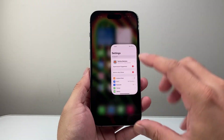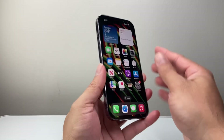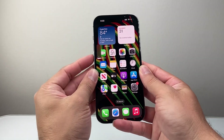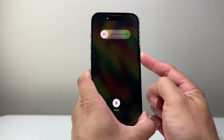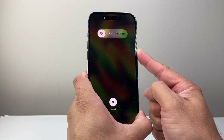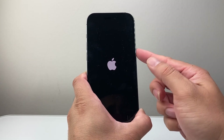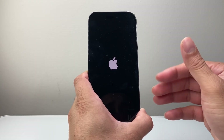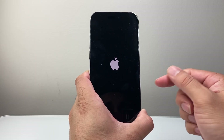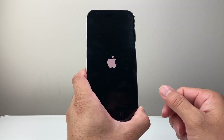The next step is to force restart your phone. You're going to quickly press and release the volume up button, then volume down, and then hold the side button. Keep holding until the screen goes completely black and the Apple logo reappears on the screen, then let go. That's going to force the phone to shut down and reload to fix any software-related issues. This will not delete any of your data, so you don't have to worry about that.